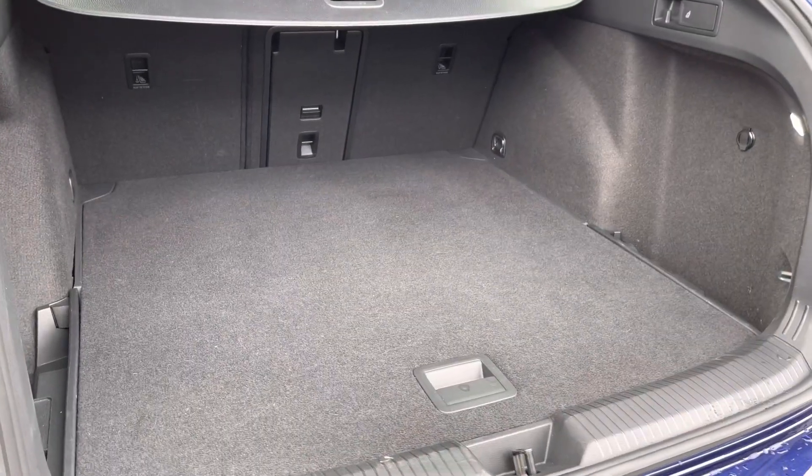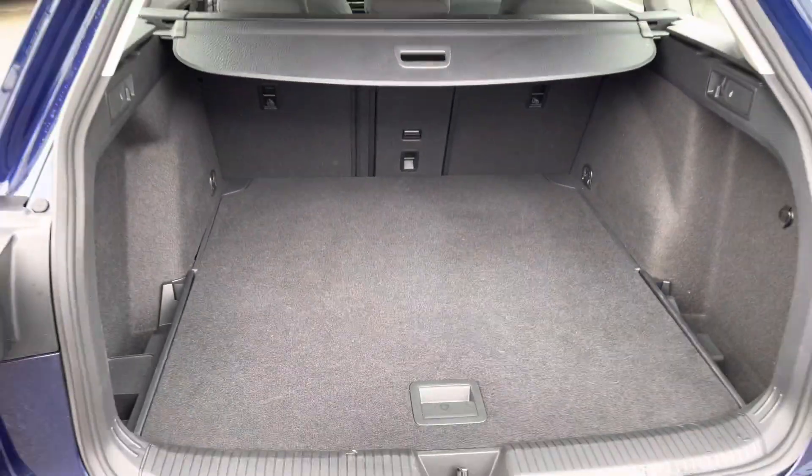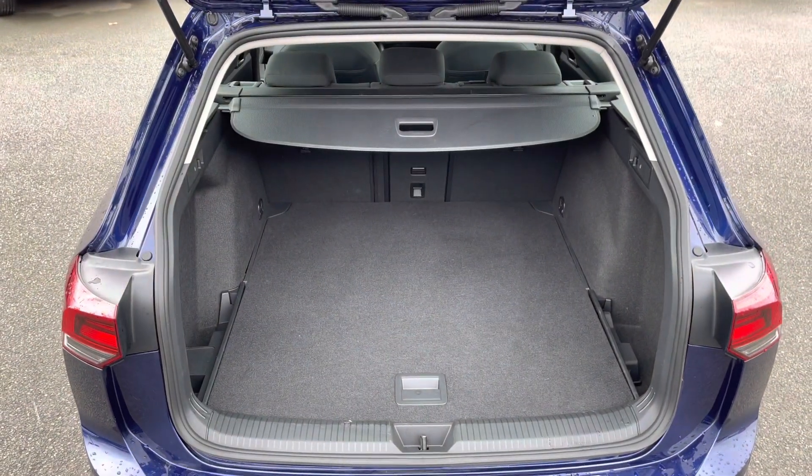As you'd expect, you've got a huge amount of boot space available, split folding seats, and also a load-through hatch available for any longer items. So plenty of room for any golf clubs or further luggage there.